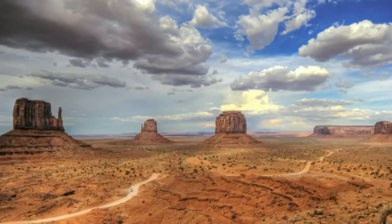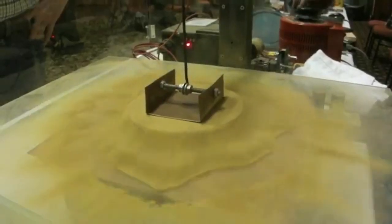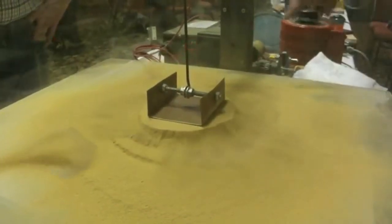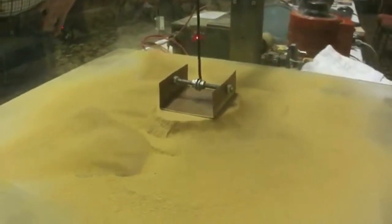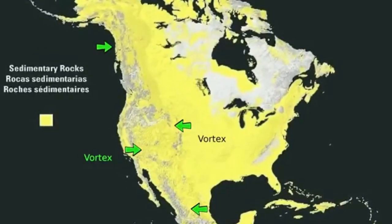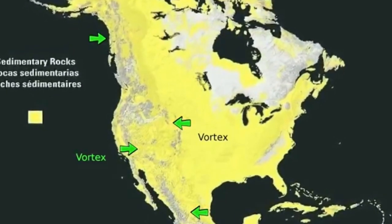Within the Electric Universe community, scientists and independent investigators have explored the evidence that high-energy electromagnetic events have dramatically reshaped the Earth and many other planets. For nearly the past decade, professional photographer Michael Steinbacher has personally explored the geology of the American Southwest. Michael proposes his own theory for the formation of the Grand Canyon, in which electrical events still play a decisive role.